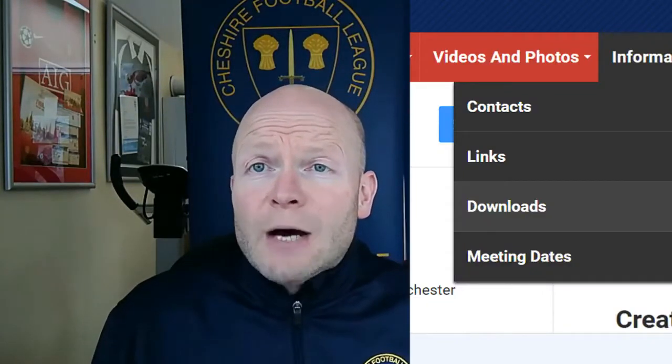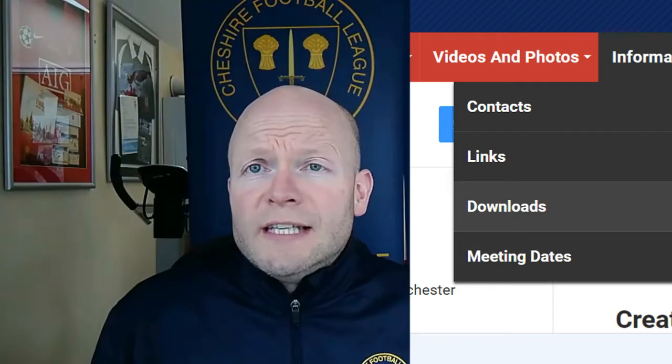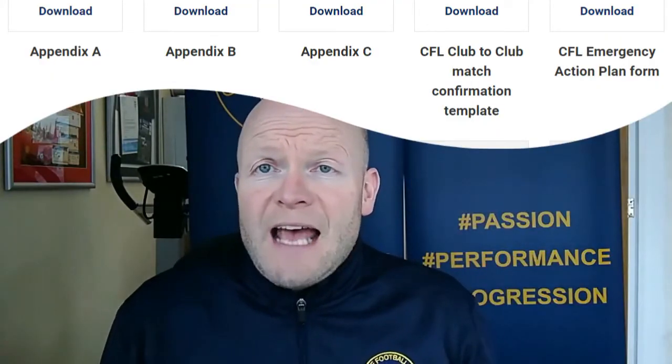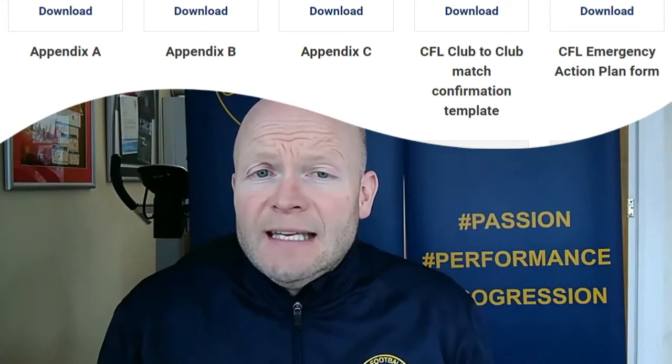If you go to cheshirefl.com and click on the downloads link, there is a whole series of documents there. The key ones to look at are Appendix A, B, and C, and then there's a document about grounds and facilities. That gives you the basic requirements of Step 7 football, and to join the Cheshire Football League you have to meet those Step 7 requirements.